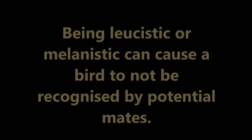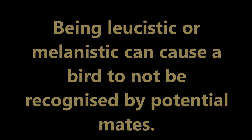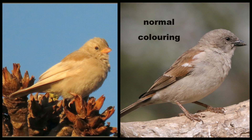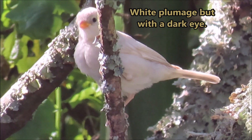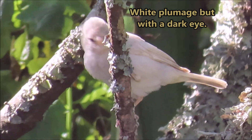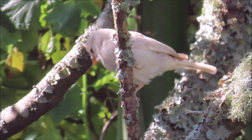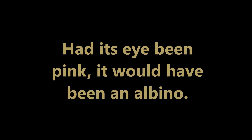Being leucistic or melanistic can cause a bird to not be recognised by potential mates. Here is a leucistic southern grey-headed sparrow alongside a normal coloured one. This bird has white plumage but it has a dark eye, so it is not an albino. The same leucistic southern grey-headed sparrow pictured with other normal coloured sparrows. Had its eye been pink, it would have been an albino.